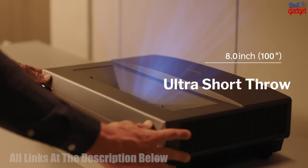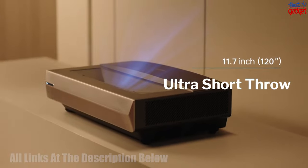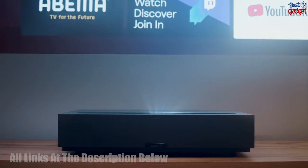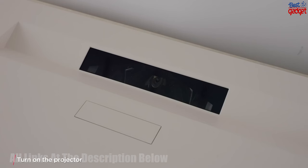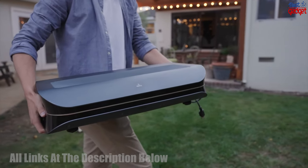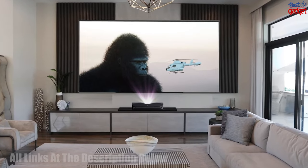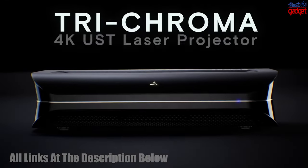Welcome to our video about the 5 best ultra short throw projectors to buy in 2023. We will be discussing the different models and features of each so you can make an informed decision when it comes to purchasing the perfect projector for your needs. We know that the market can be overwhelming with the number of options available, so we are here to make the process easier for you. Let's get started.